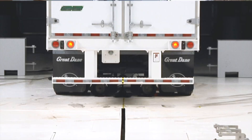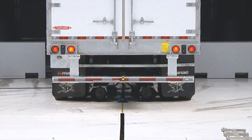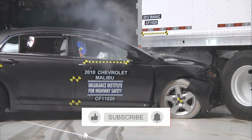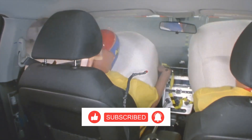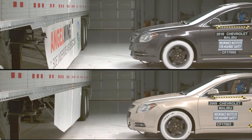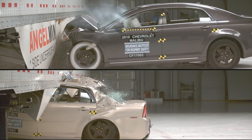To address this problem, trailer manufacturers have modified their designs to perform better in these offset crashes. Consequently, the performance of truck underguards is improving, and our roads are becoming safer.